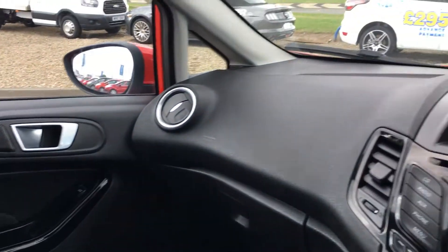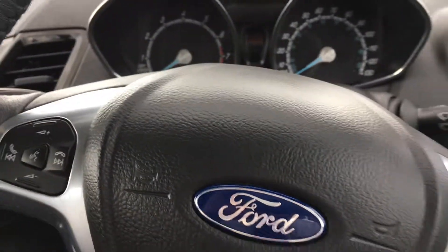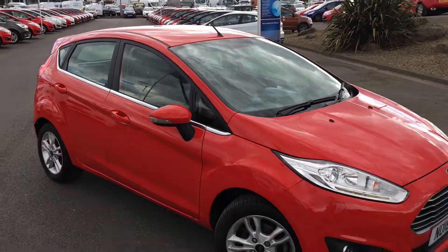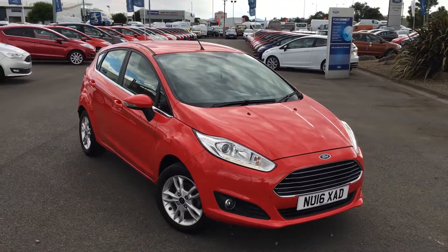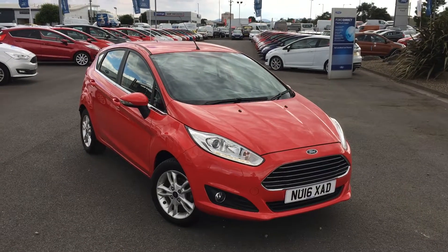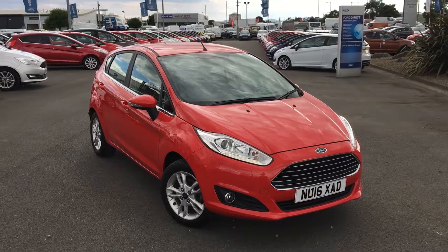So all in all, this will make an ideal city runaround. It's been really, really well kept, as you can see. It's a perfect little small car. Once again, that's the Ford Fiesta 1.25L ZTEC, finished in race red. If you'd like to feel this car for yourself and book a test drive, please contact the Jennings Group as soon as possible. Thanks for watching.